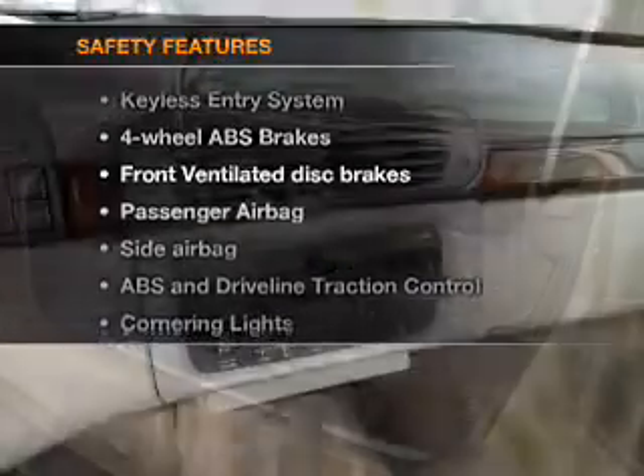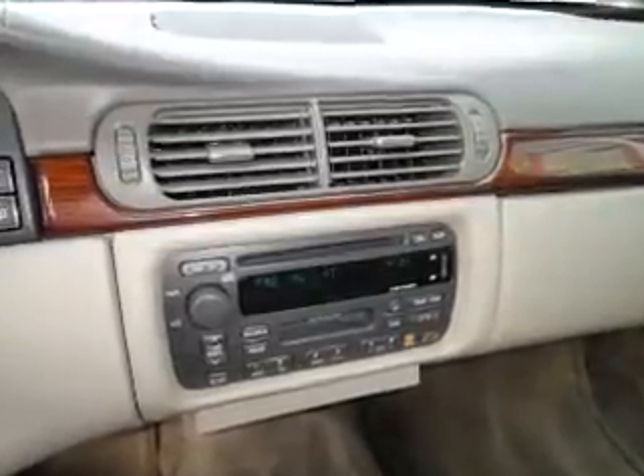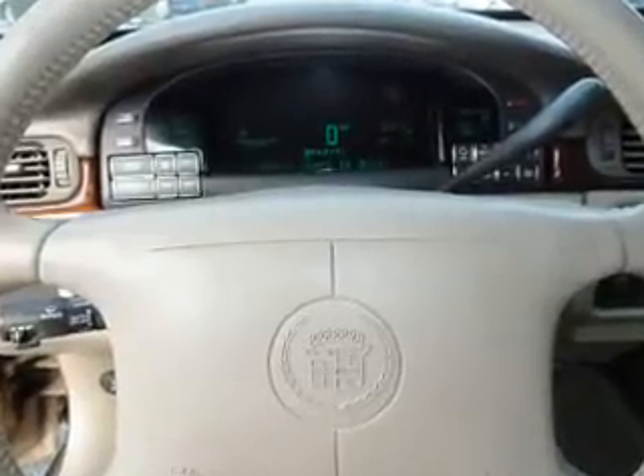If safety is a high priority, rest assured knowing that these top safety components are included: front ventilated disc brakes, passenger airbag, side airbag, and daytime running lights. Call today to schedule a test drive.